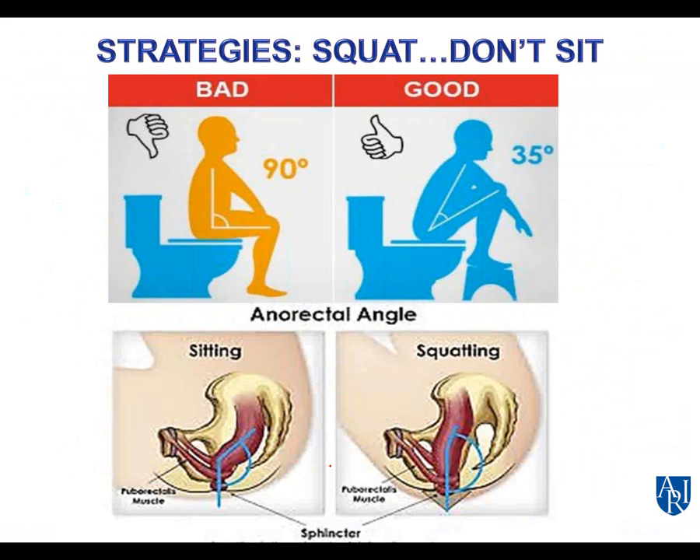For elimination posture — squat, don't sit. Using a stool under the feet mimics the toddler's position when having a bowel movement. The anorectal angle needs to be straight, which occurs with squatting but not with sitting.